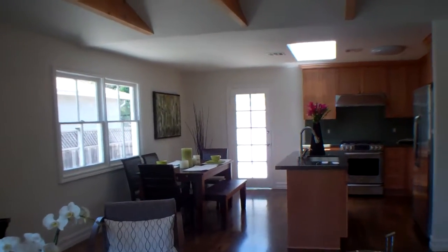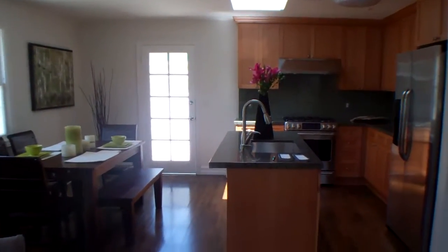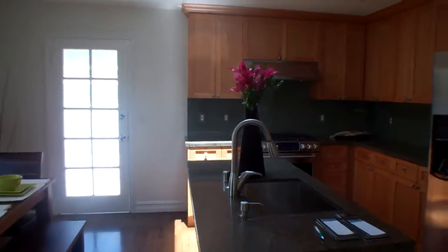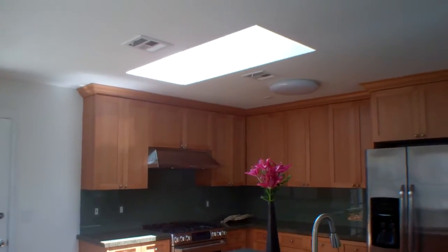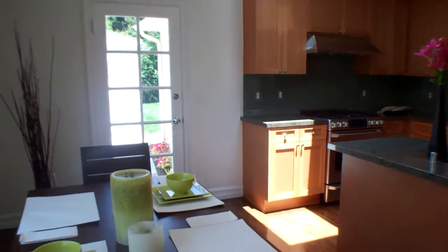Everything's been redone in this property. Caesarstone counters in the kitchen, stainless steel appliances, a nice gray backsplash, and a skylight that you can see there. Dining area.